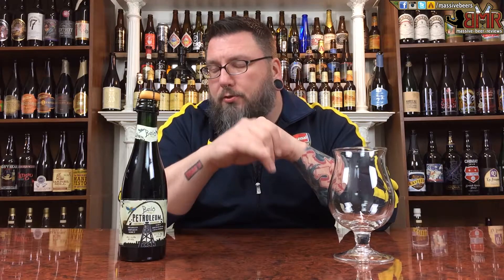How you doing YouTube? Matt with Massive Beer Reviews back to get another review, and it is Imperial Style Time in the form of Bello Petroleum. I've seen this beer on the internet, never had an opportunity to grab it locally, and was really interested because it's Brazilian and you don't really get a ton of dark, huge offerings from South America when it comes to beer.